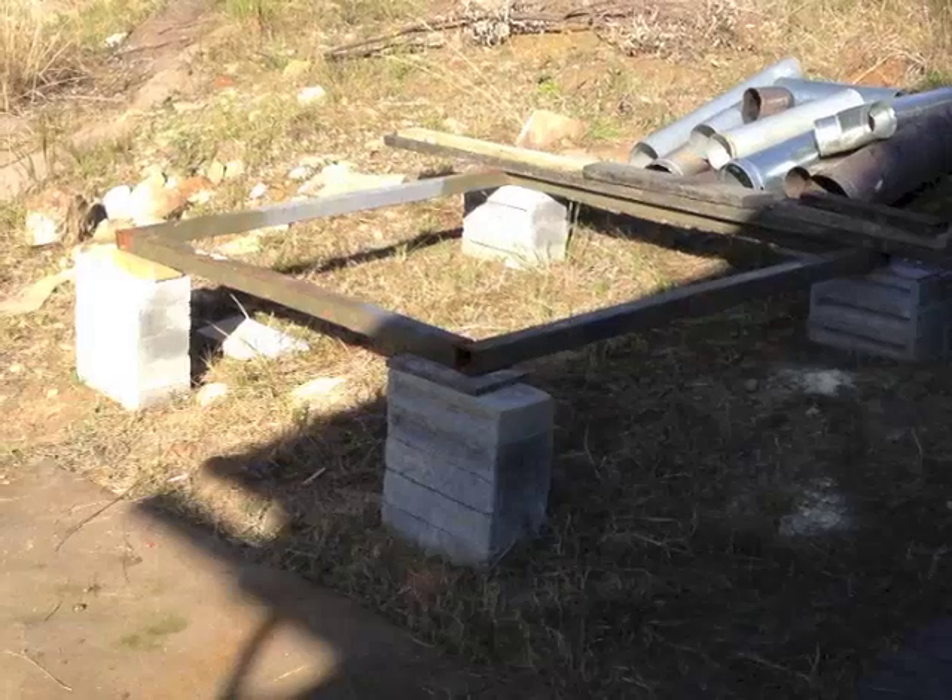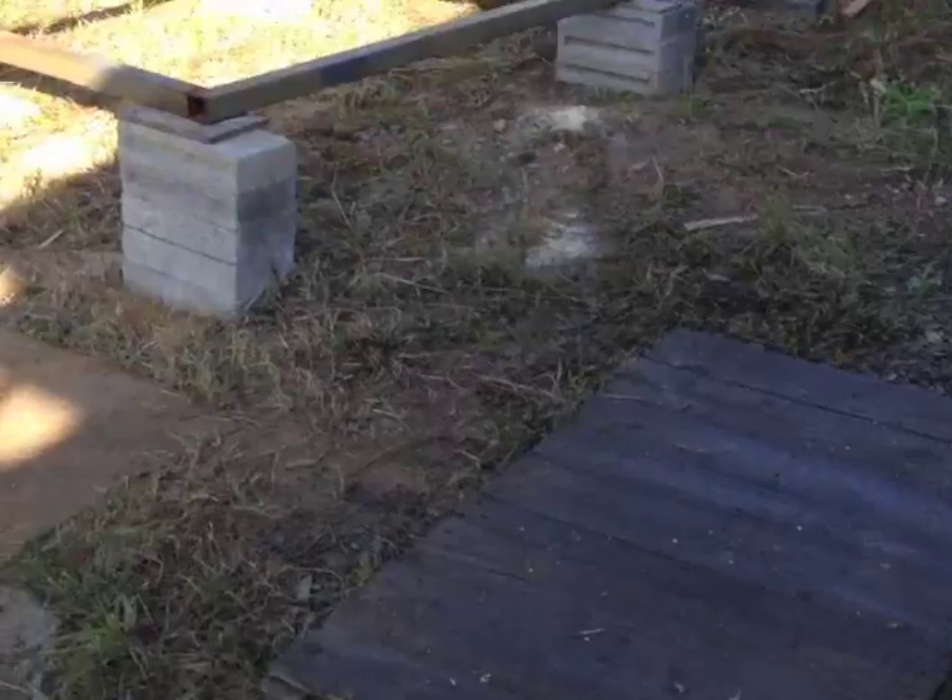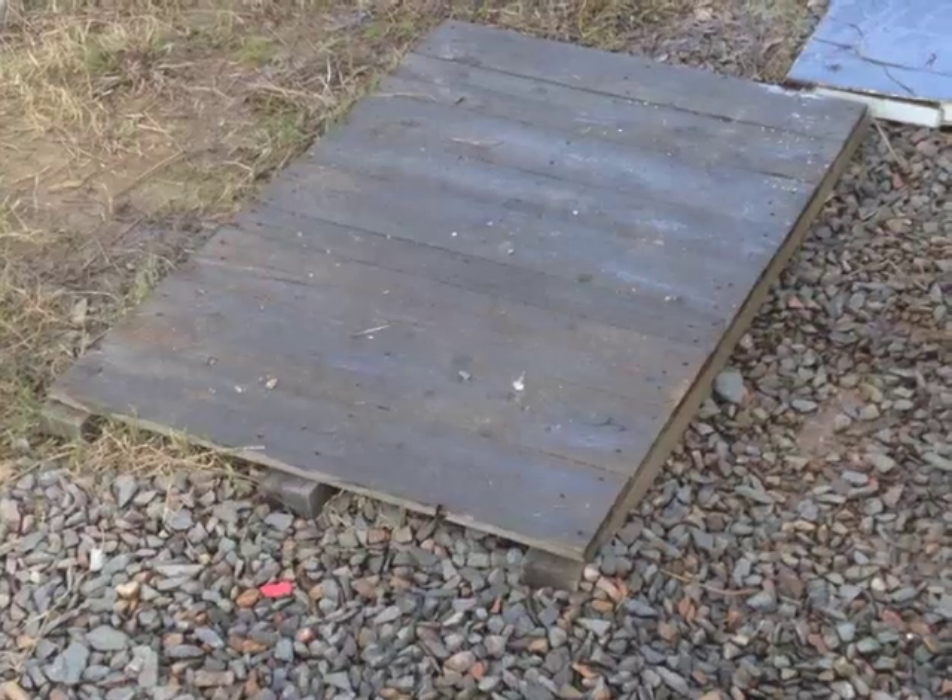This is my outdoor workshop. With level support beams and a flat pallet, I can build pretty well anything.